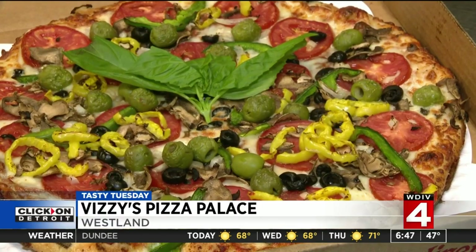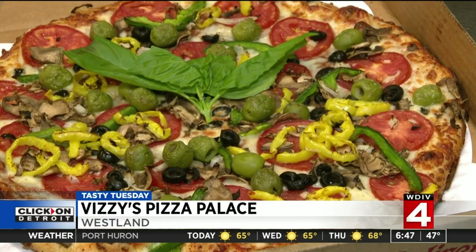Traditional Italian pizza is thin, more basic. It's got the fresh mozzarella, fresh basil on it. This pizza palace makes a regular crust pizza any way you want it.